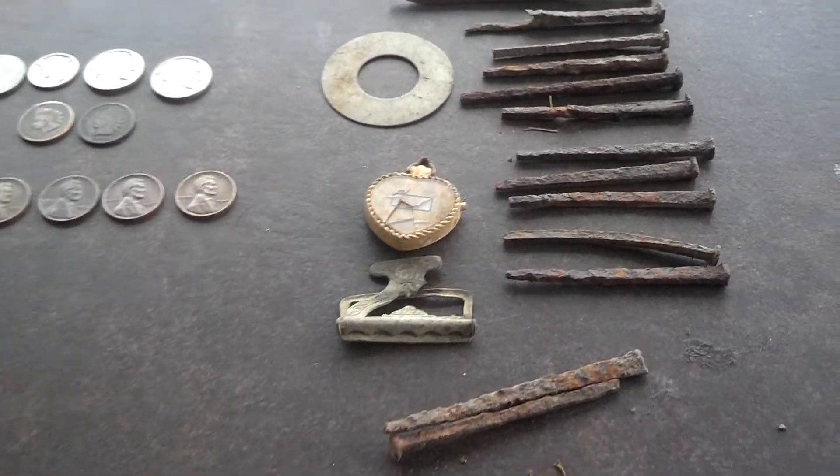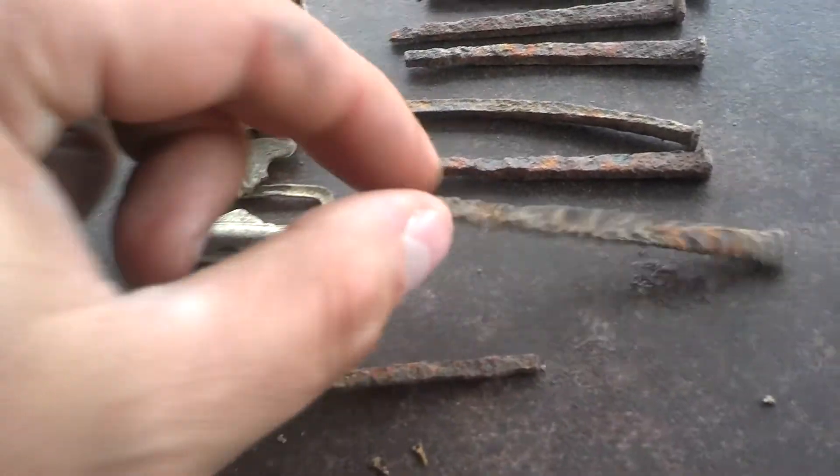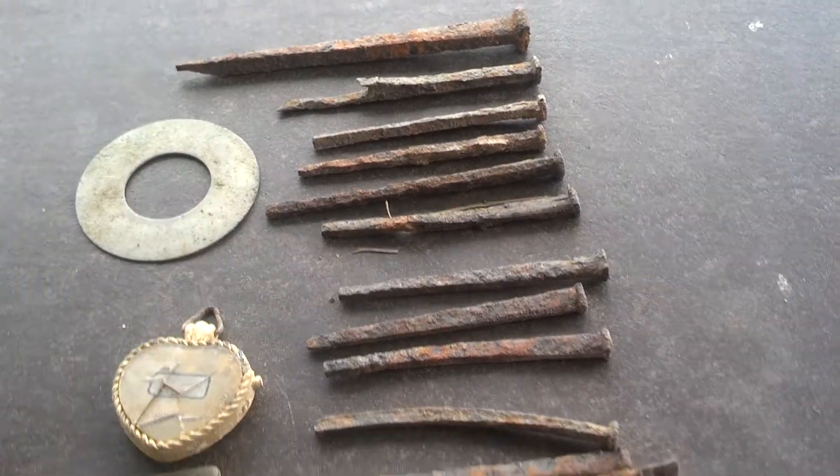What a day, fellas. Cleaned up a lot of neat relics today. Saw a lot of these in the dirt on some digs last time, and decided this time when I found them that I would dig them up.